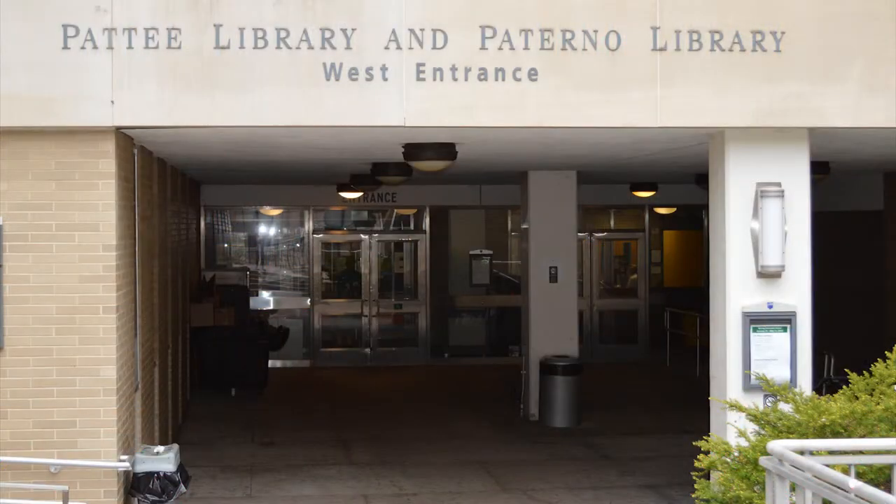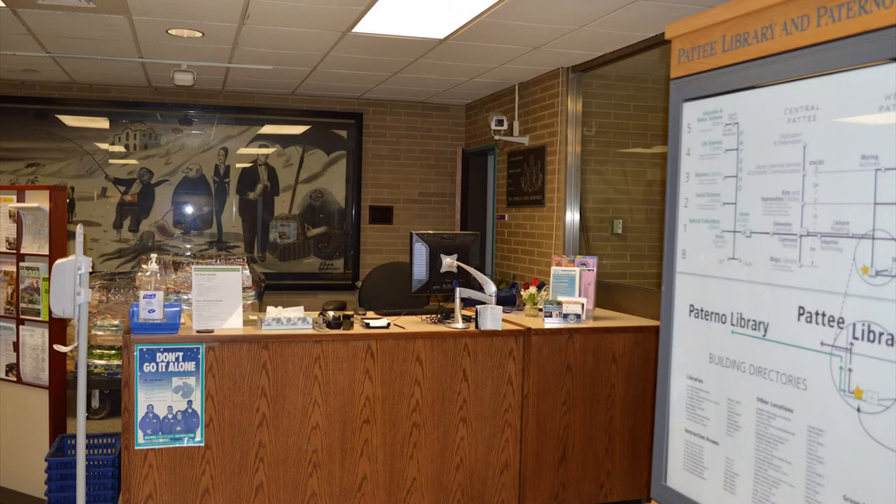This concludes our brief tour of West Petit. If you have time, visit us and discover what we have to offer.